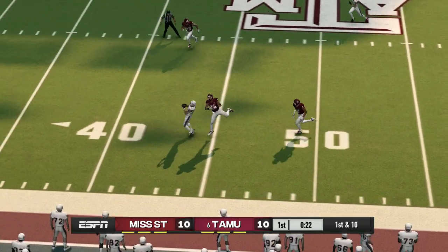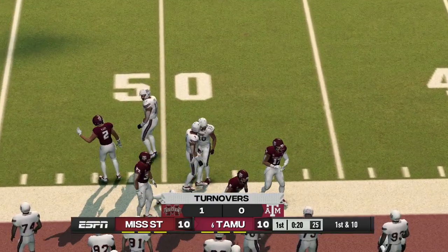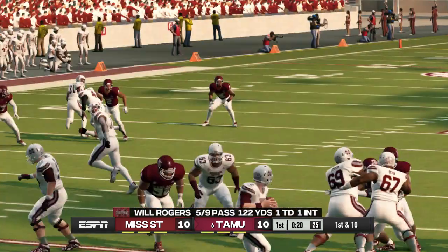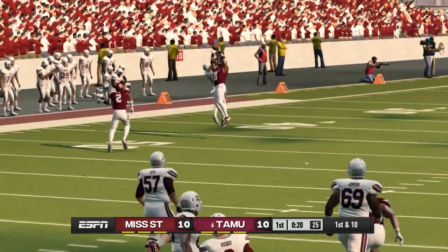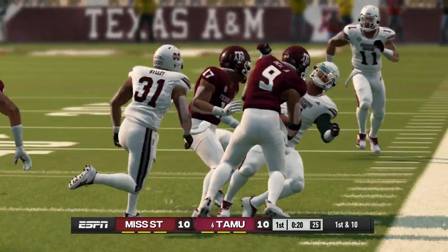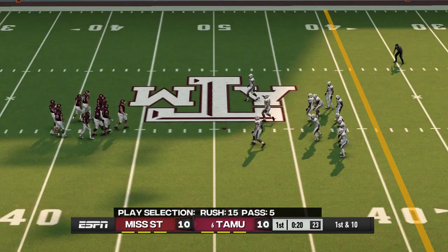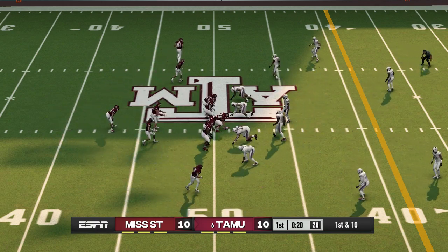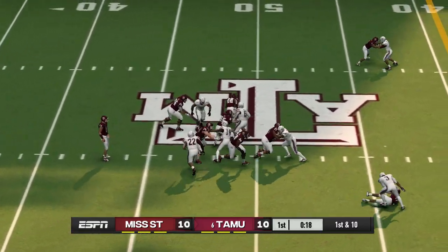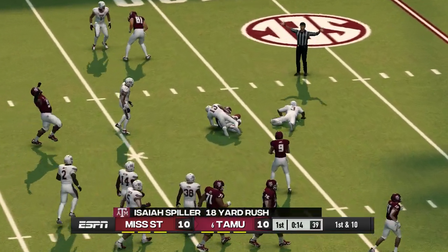He throws it deep and he's got it — going the other way now. He just jumped up and snatched that ball. I don't think the quarterback even saw him — the defender went up into the air and made a great catch. First down, 10 to go, ball on the 49-yard line. He's at the 40, makes his way to about the 32.